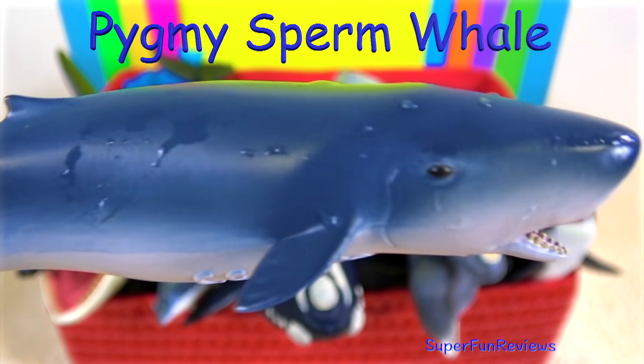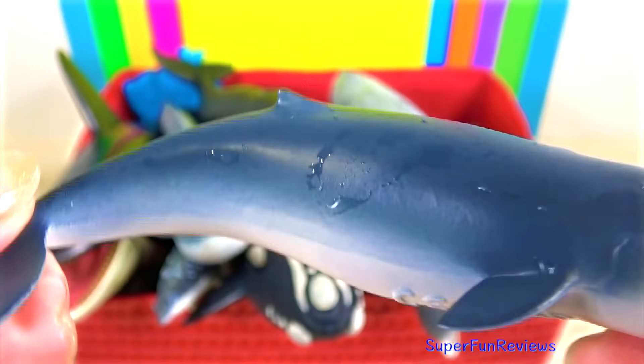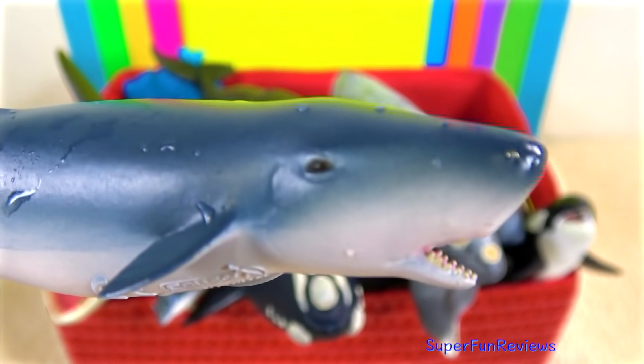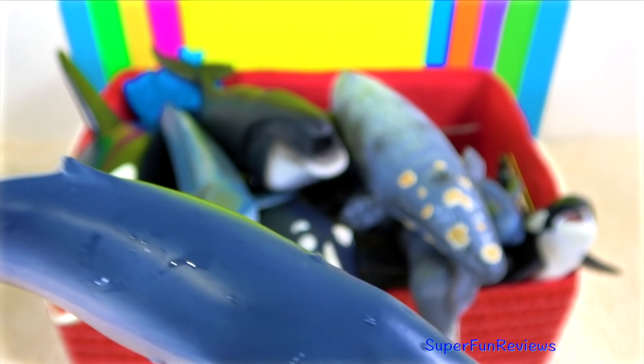The pygmy sperm whale — it's also a toothed whale. It has 10 to 16 teeth in their lower jaw only. It is a bluish grey colour with a lighter pinkish coloured underbody.